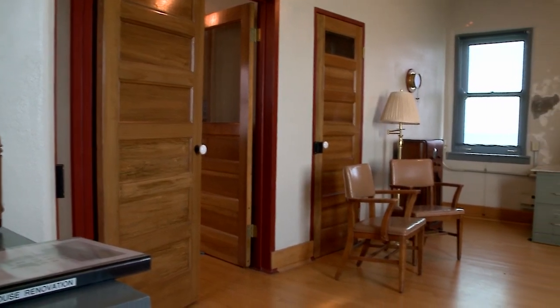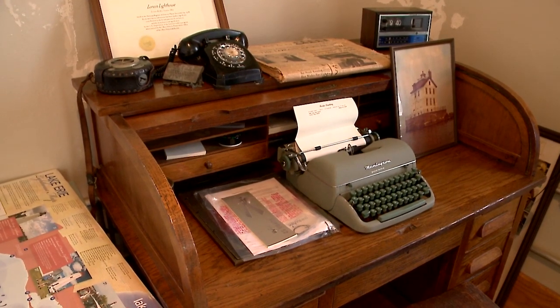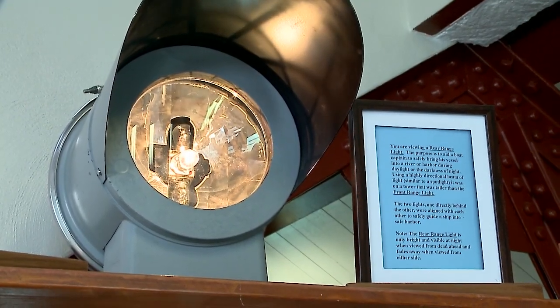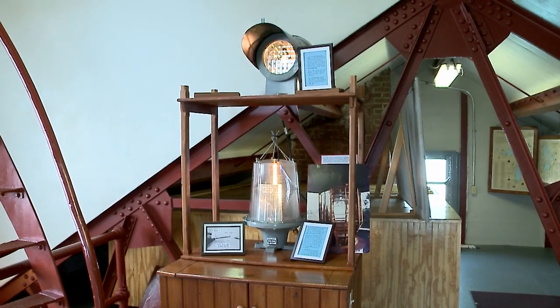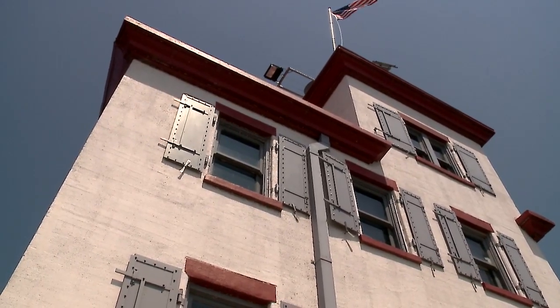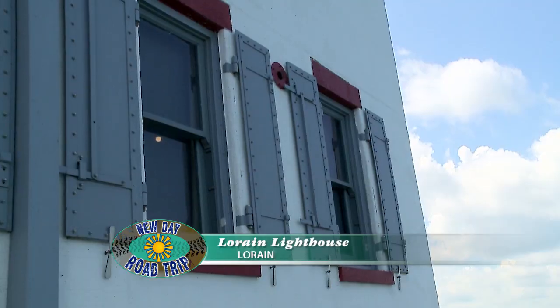This is typically where we have the ceremony, right in here, because it's got nice room on both sides. There's so much history here too — whether you live in Lorain or come from out of the area, it's just an easy trip. We get visitors from Pennsylvania, Illinois, Indiana, and New York. The lighthouse was decommissioned in the mid-60s and they were going to tear it down, but a group of citizens convinced them not to, and we actually bought it for $1. They did millions of dollars worth of work on the interior and exterior.